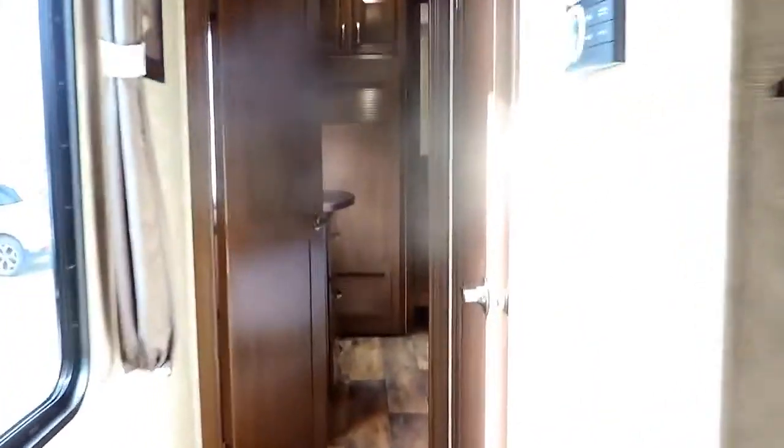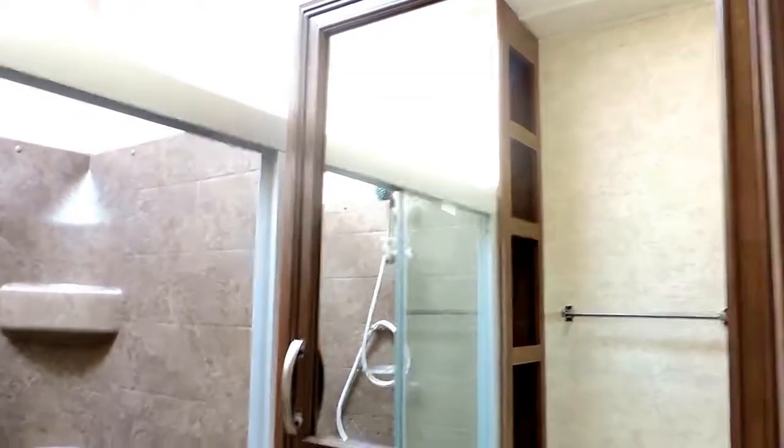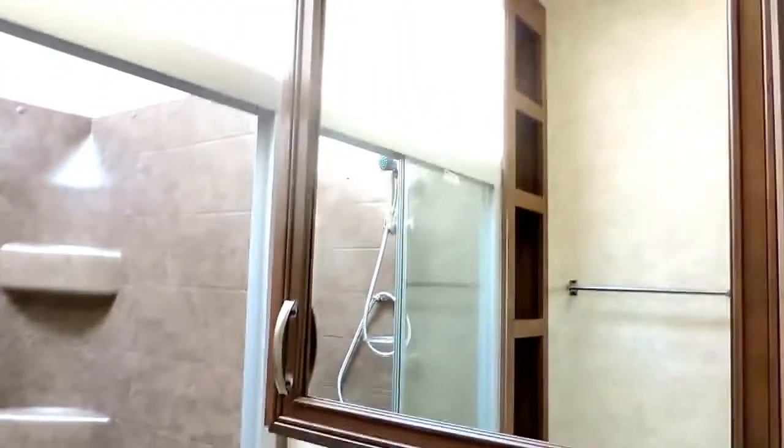Moving back towards the bedroom — just before the bedroom is your bathroom. A nice easy walk-in shower with a seat and sliding glass door, tons of head space, not going to hit your head in this bathroom. Beautiful LED lights — you've got a blue light over there. Some storage all along all the way to the ceiling right next to your toilet. And a sink with a dressing mirror and cabinet.